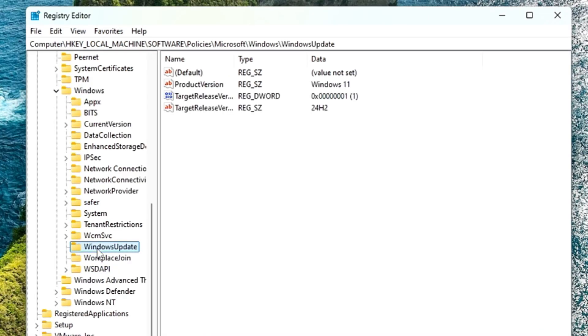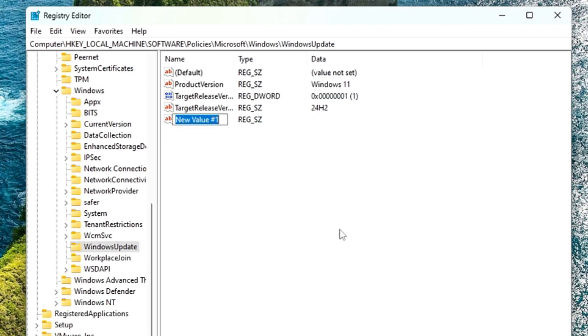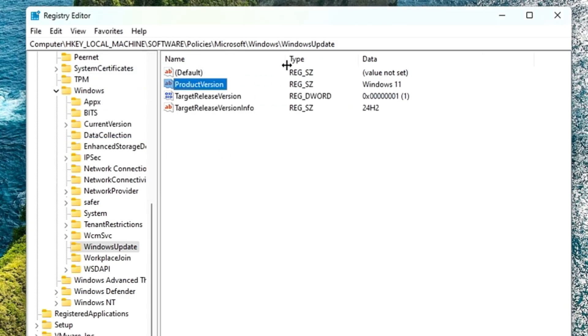Once you're in the WindowsUpdate folder, click on it. On the right-hand side, look for an entry named 'ProductVersion.' If you don't find it, right-click on the blank space, go to New, and choose 'String Value.' Rename it to 'ProductVersion' — note the P and V are capitalized, no spaces — and set the value to 'Windows 11.'